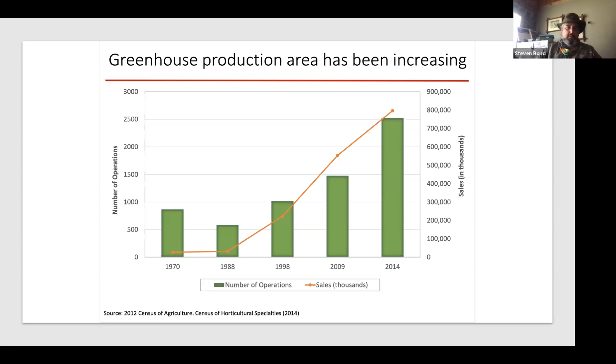What I'm anticipating is that most of the folks on this call aren't building a $10 million structure at their reservation or on their farm, but may be more interested in like a 30 by 90 or a propagation greenhouse to facilitate their other vegetable production.